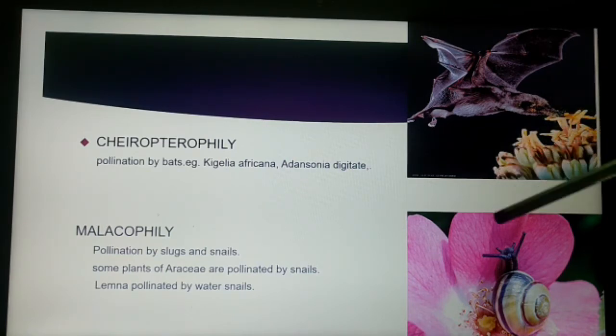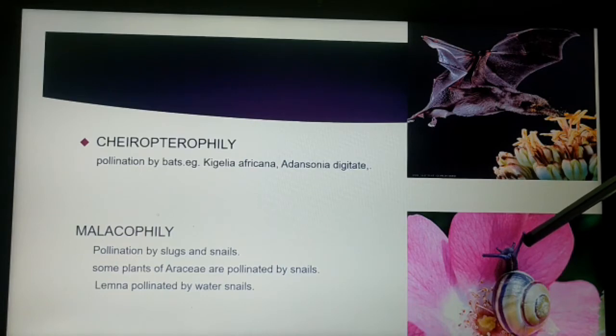The next is malacophily, which means the pollination caused by slugs or snails. The snail is used as the pollinating agent. Some plants of Araceae are pollinated by snails. Water snails crawling among the lemna pollinate the flowers. When these snails are crawling, it causes the chance of pollination.